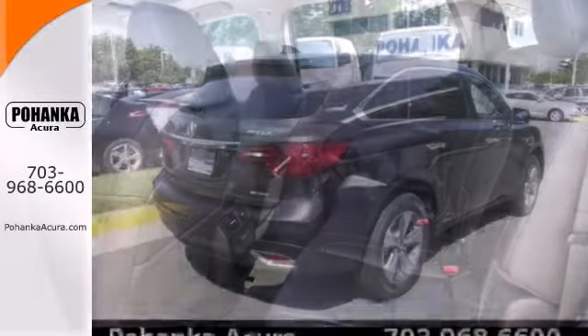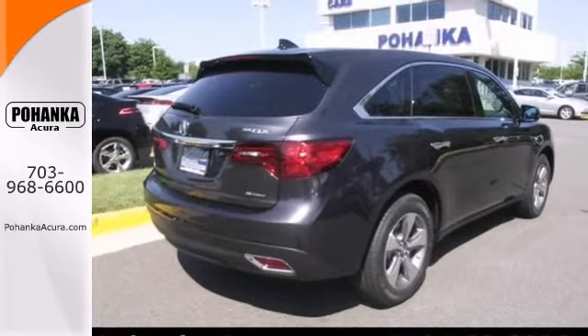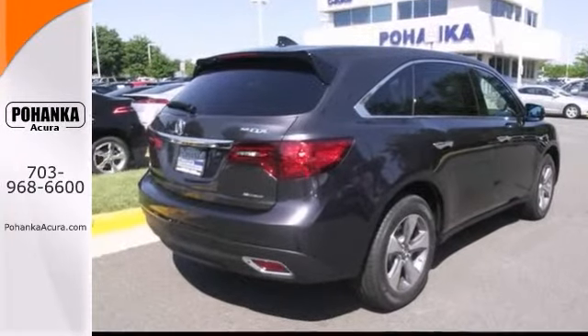Take it for a test drive today. Pohenka Acura is a great place to buy a car. We're conveniently located at 13911 Lee Jackson Memorial Highway, Route 50, in Chantilly.